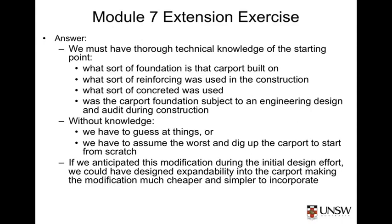Certainly, these cost and schedule impacts will pale compared to those associated with having to pull the carport down and start from scratch. These were the main points that I expected you to raise when talking about this modification program.